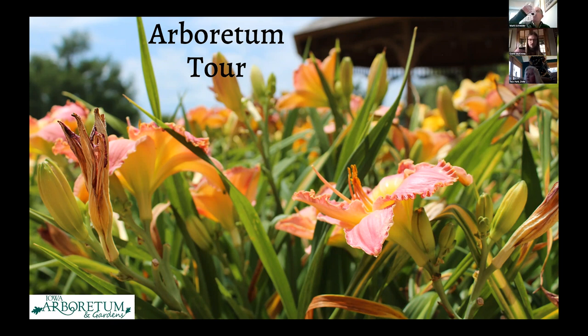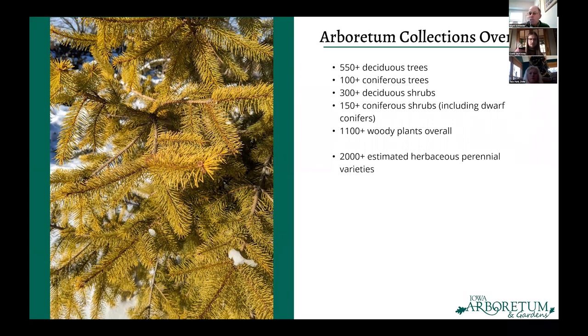To give you an idea of what we have after the derecho, on our main 40 acres we have over 550 deciduous trees ranging in age from over 50 years old to over 200 plants planted in the last two years. We have over 100 coniferous trees — that does not include our dwarf conifers — 300-plus deciduous shrubs, over 150 coniferous shrubs including our dwarf conifer collection, for well over 1,000 woody plants overall planted on 40 acres.